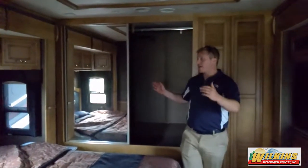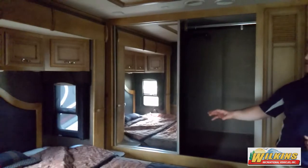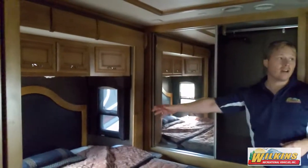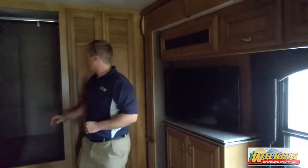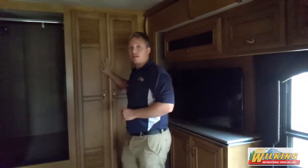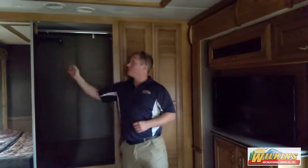Back in the bedroom, you've got the queen bed — this is a sleep number mattress — with cabinetry above. Over here you're going to have your TV and plenty of cabinets to store all your goods. There's a washer-dryer prep in here if you want to add a washer and dryer to this camper. And then you've got the large closet on the back wall.